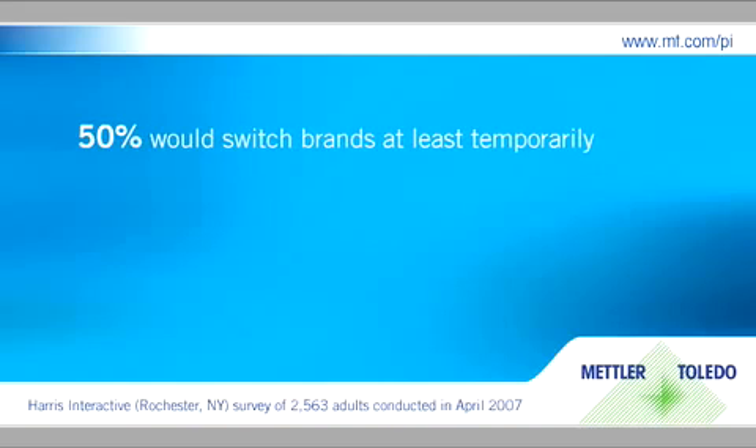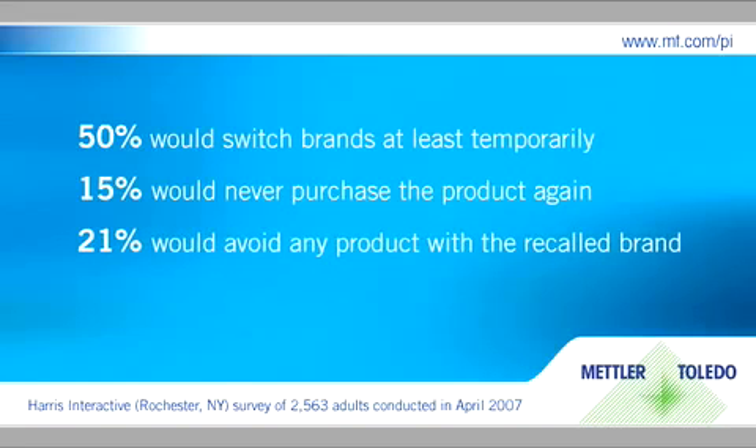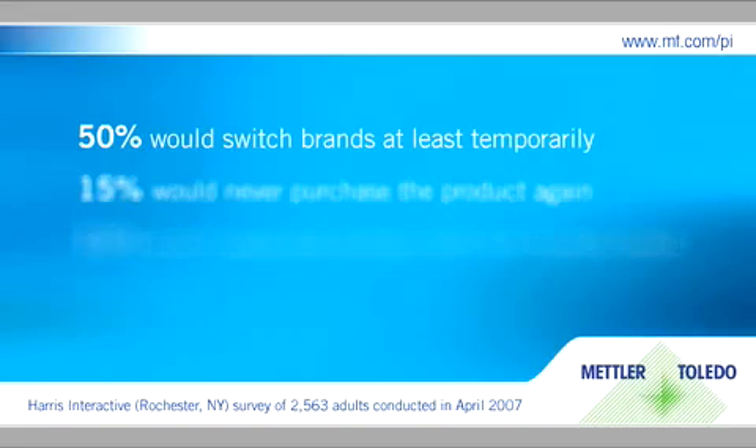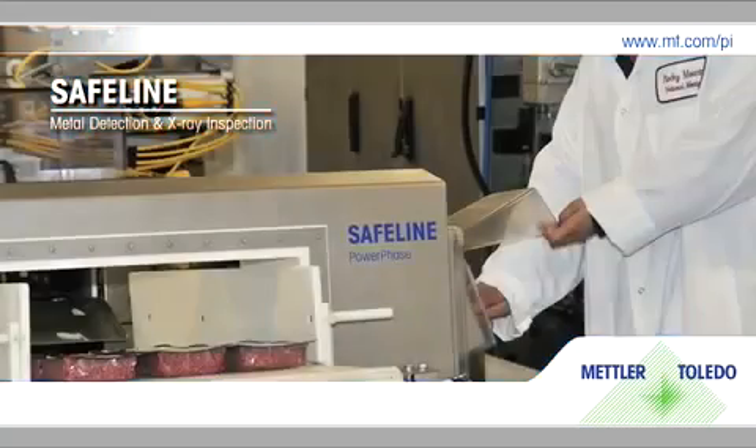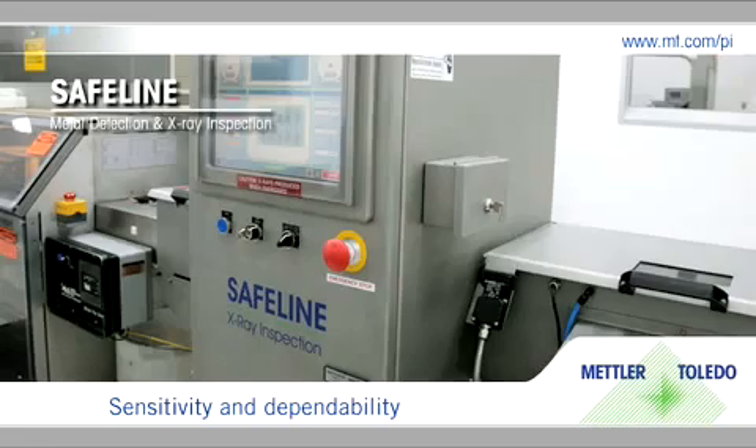Studies show a safety recall has a devastating effect upon your brand. For total protection and peace of mind, our safe line metal detection and x-ray systems are unrivaled for sensitivity and dependability.